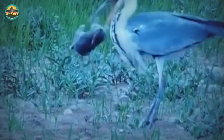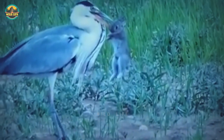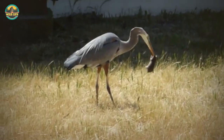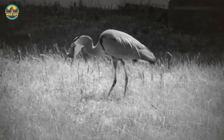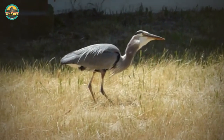Number 21: A grey heron preys on a vulnerable baby rabbit and swallows it whole. The rabbit cannot defend itself against the big bird as it stares death right in the face. Number 20: This gopher was out playing with his friends when a nasty heron grabbed it. The gopher begged for mercy, but the heron told the gopher he had to eat.